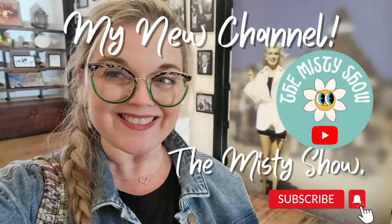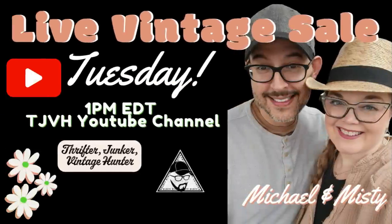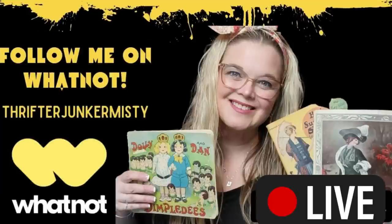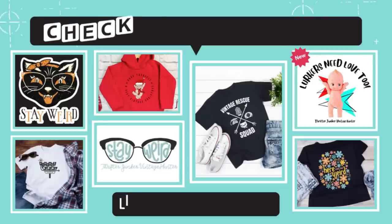Hi friends, just reminding you that I do have a second channel, The Misty Show. I would love for you to come and subscribe. And another reminder that I do have live sales every Tuesday right here on YouTube at 1 o'clock p.m. Eastern, and then at 5 p.m. Eastern over on Whatnot. The link to all of my sales are in the description. Thanks so much for watching, and I'll see you in the next one.